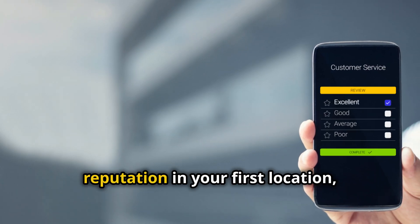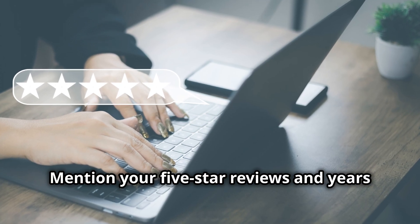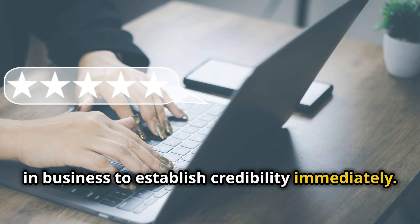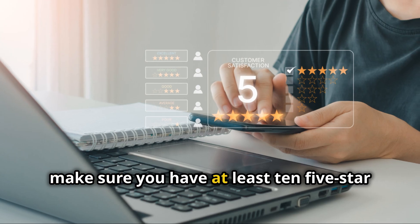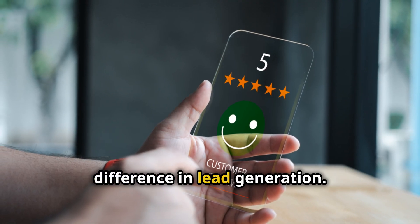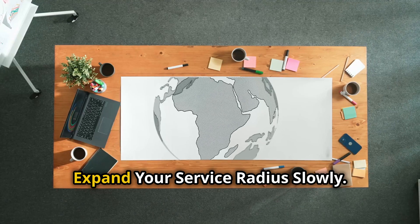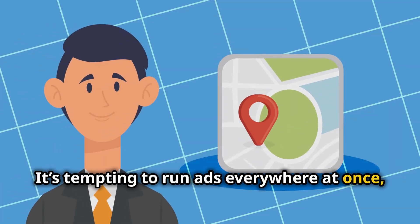Step three — capitalize on your reputation. If you've already built a strong reputation in your first location, leverage that when entering new markets. Mention your five-star reviews and years in business to establish credibility immediately. Pro tip: if you're running Google Local Service Ads, make sure you have at least ten five-star reviews in every market you target — it's a small thing that can make a big difference in lead generation.